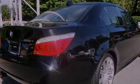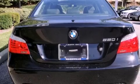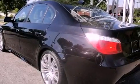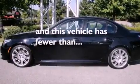Its top features include steering wheel memory settings, a power sunroof, cruise control, a CD player, leather seats, alloy wheels, a passenger side vanity mirror, a low tire pressure indicator, heated seats, and this vehicle has fewer than 42,000 miles on the odometer.